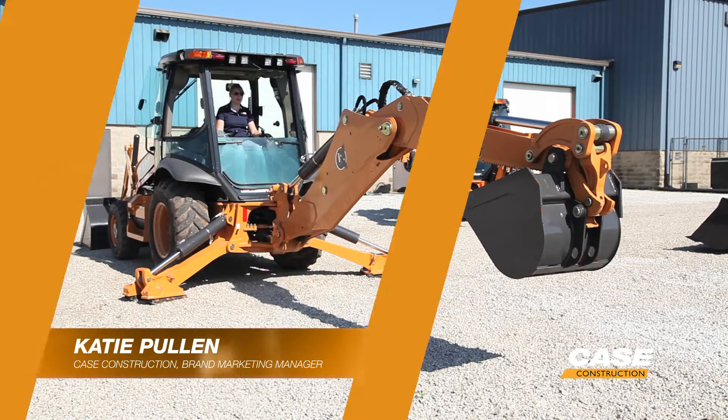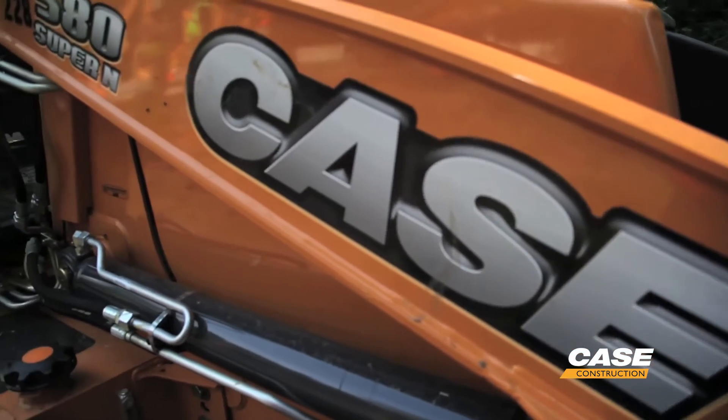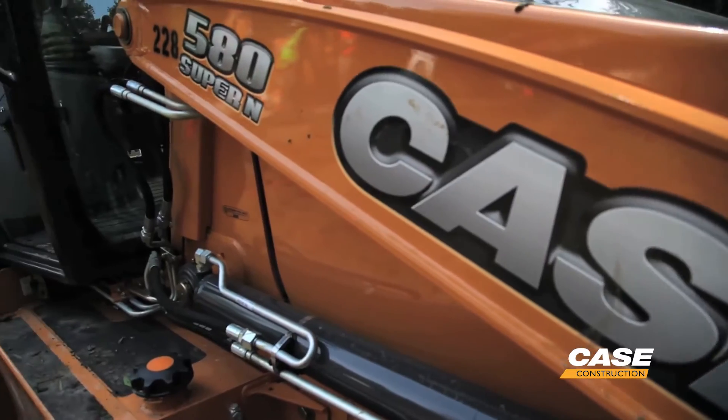ProControl is available on all Case backhoes. It's a standard feature on our 580N and larger machines and optional on our 580NEP.